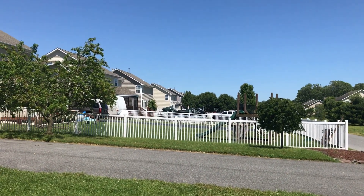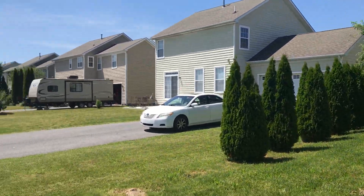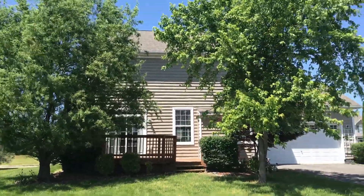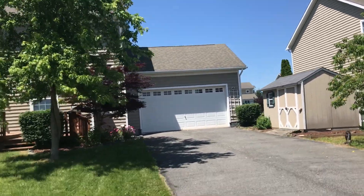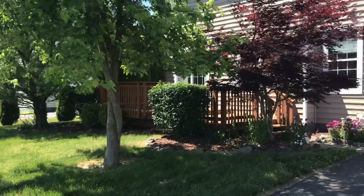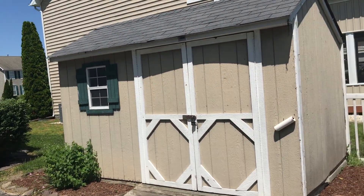It looks like several of the neighbors have children on that side. The deck is shaded quite a bit by these trees. There's a small shed here.